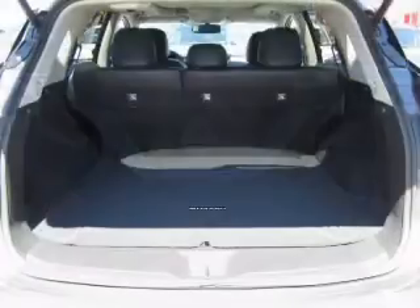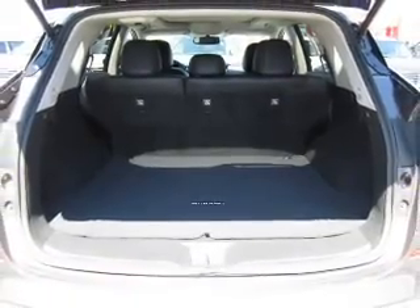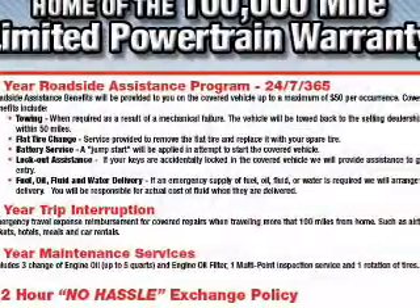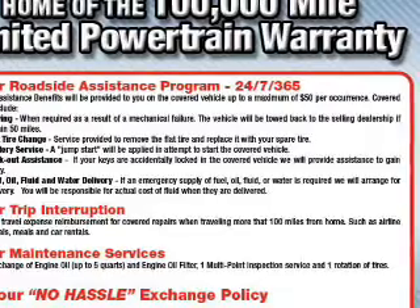A premium sound system. Rest easy knowing this vehicle comes with a Carfax Vehicle History Report from Carfax, the most trusted provider of vehicle history information. Great quality at a great price. Call or click to contact us today.